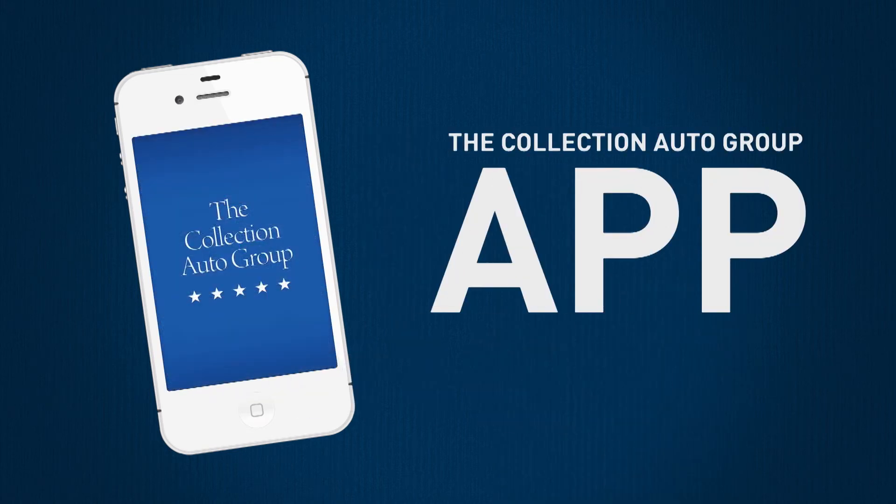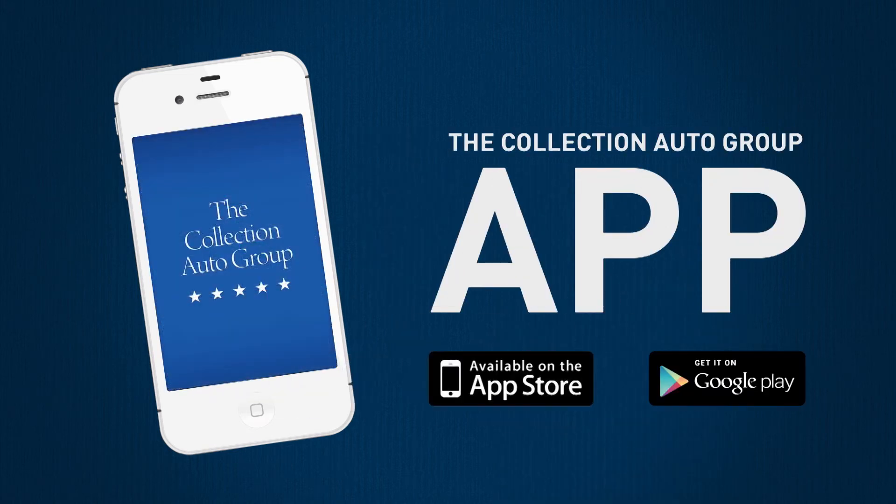The Collection Auto Group app, now available on the Apple App Store or Android's Google Play.